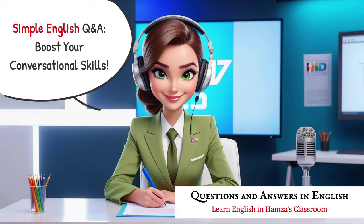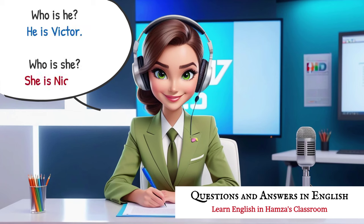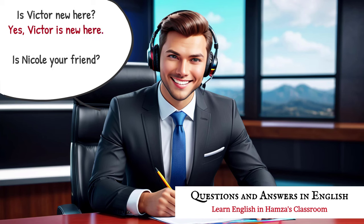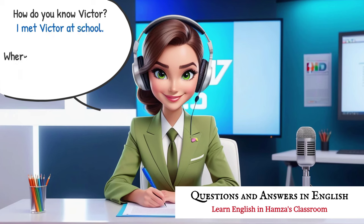Simple English Q&A, boost your conversational skills. Who is he? He is Victor. Who is she? She is Nicole. Is Victor new here? Yes, Victor is new here. Is Nicole your friend? Yes, Nicole is my friend. How do you know Victor? I met Victor at school.